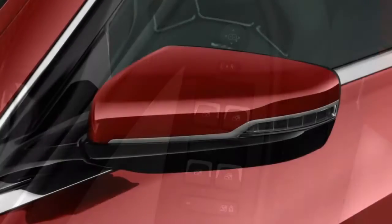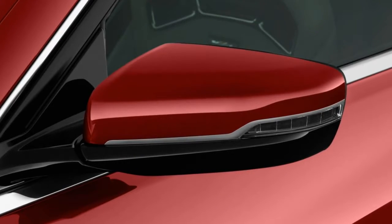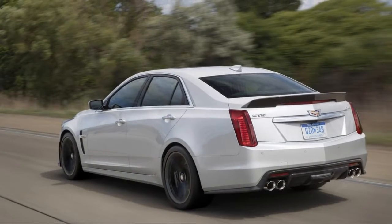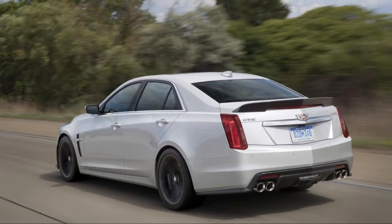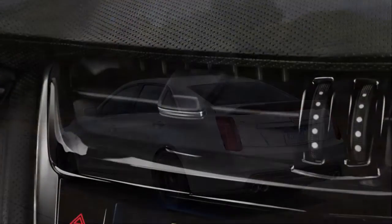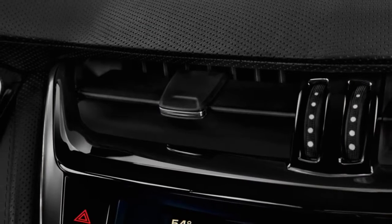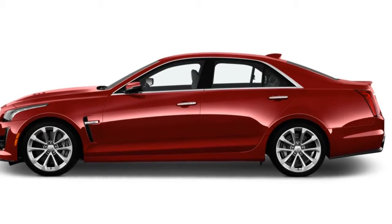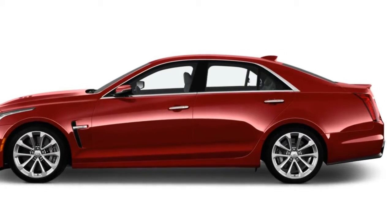For the 2018 model year, the CTS-V adds an automatic heated steering wheel in new shades of blue and grey. We give the CTS-V a 7.8 out of 10 on our overall scale that doesn't prioritize speed over everything else — it'd be an 11 if that were the case.